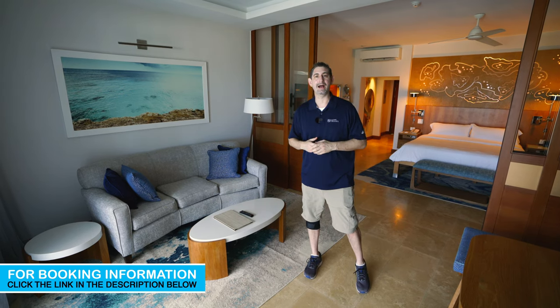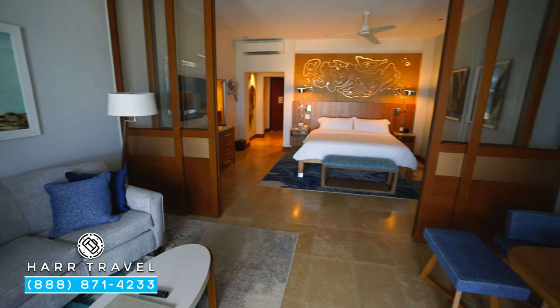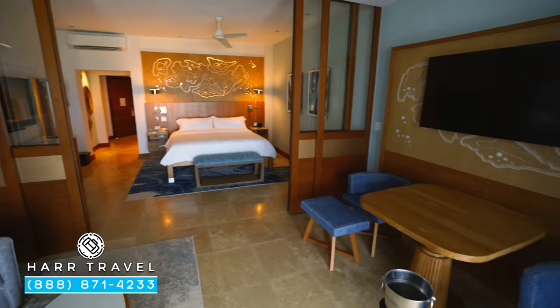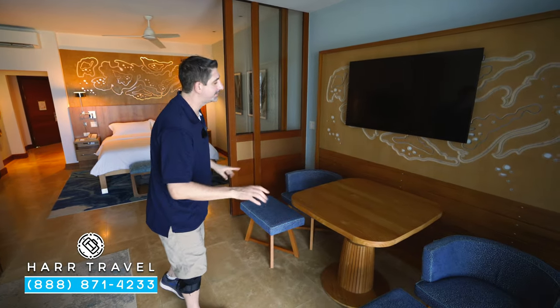Let me show you what it's all about. Now we're starting here in the living room. You see they have beautiful furniture here, a really large couch. Directly across you've got your large flat panel TV, a large dining room table, you've got two chairs and an ottoman.